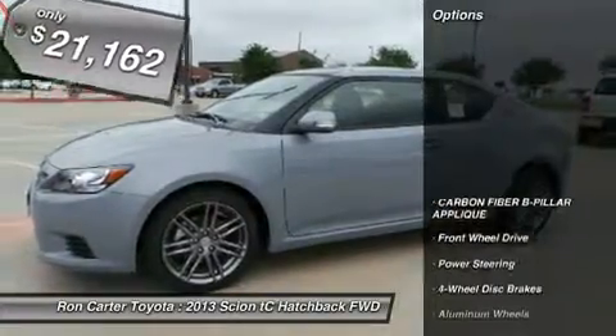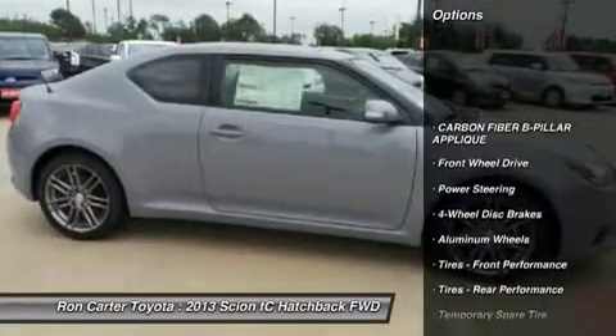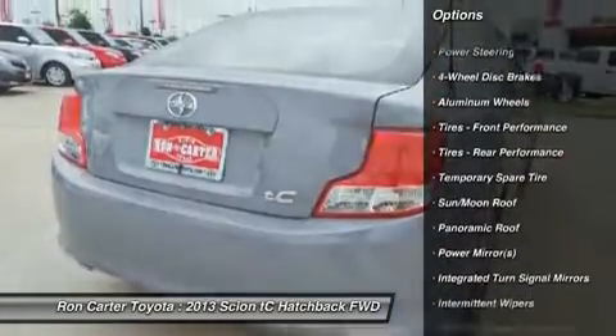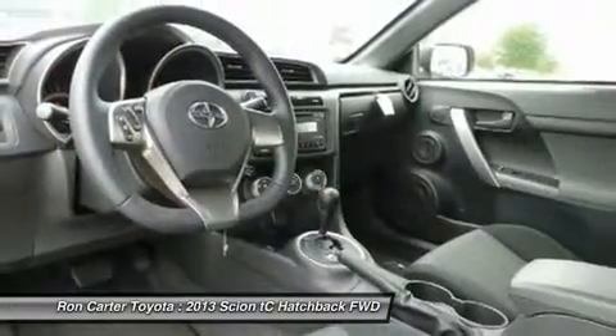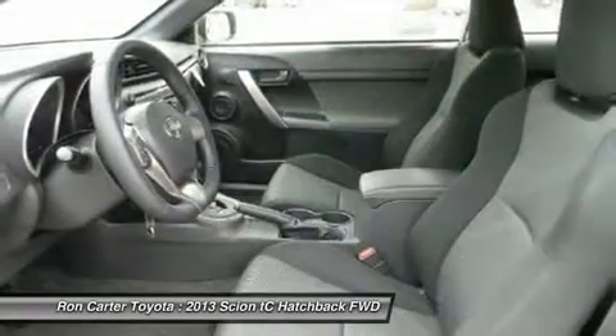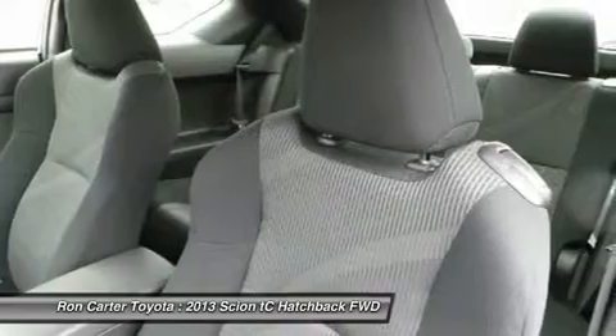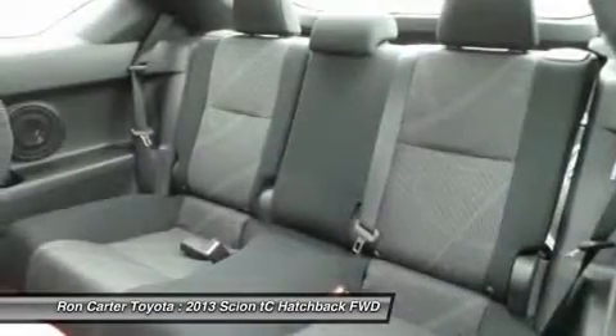Here are some of this vehicle's great options: stability control, traction control, steering wheel audio controls, anti-lock braking system, air conditioning, adjustable steering wheel, power steering, four-wheel disc brakes, keyless entry, aluminum wheels.